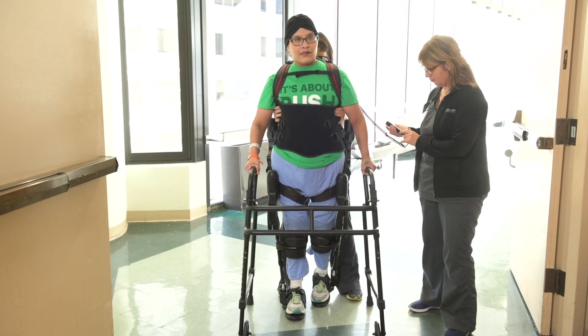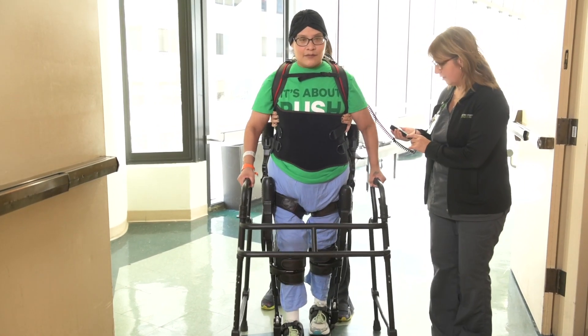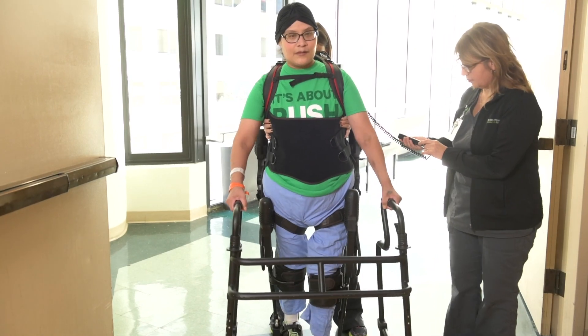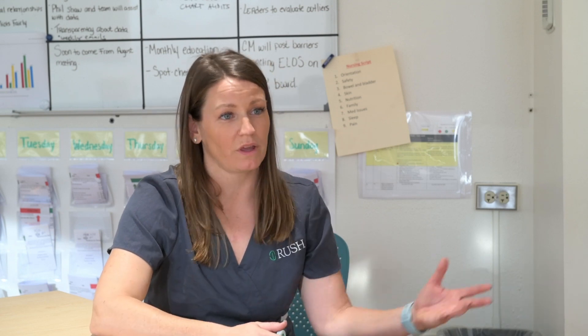This is a robot that assists people who aren't able to walk to retrain them how to walk, giving hope to some of these people who don't think they'll ever be out of a chair again. It's like any other tool we have in our toolkit, like a treadmill.